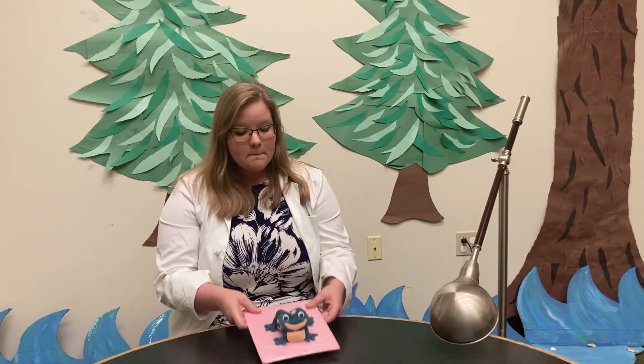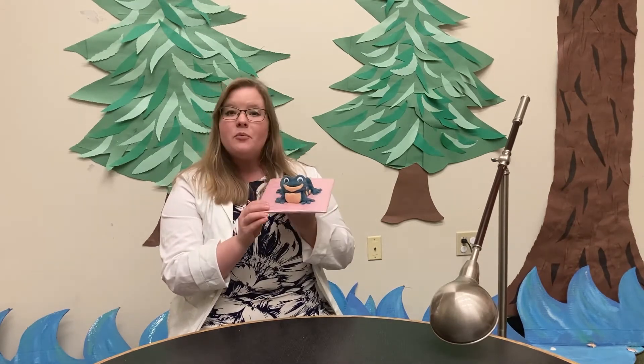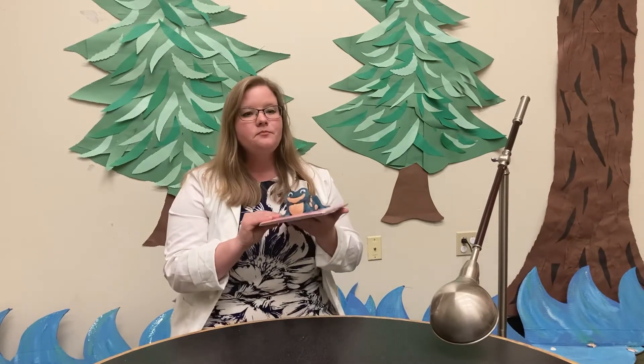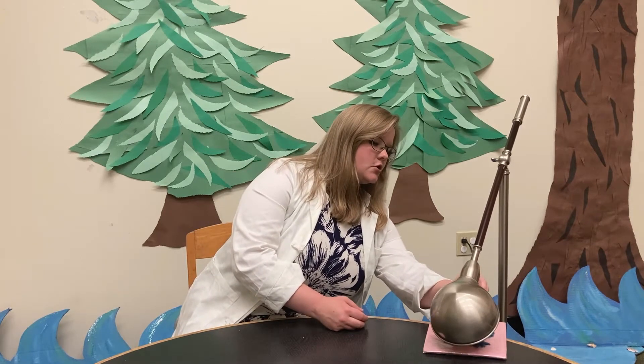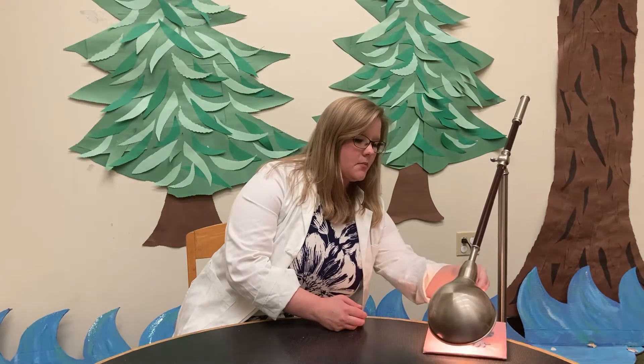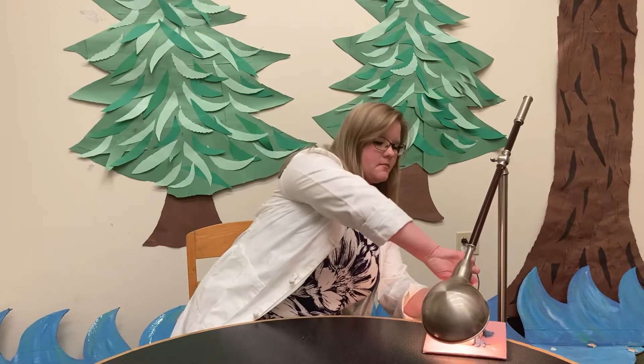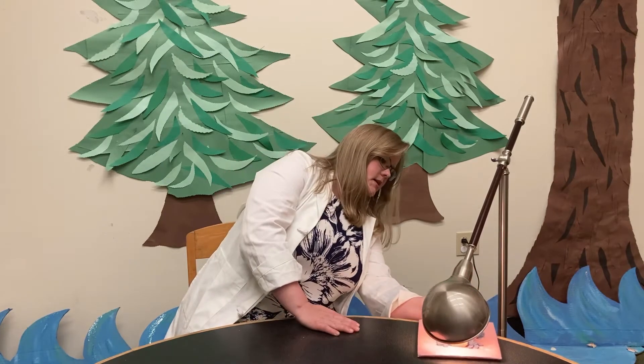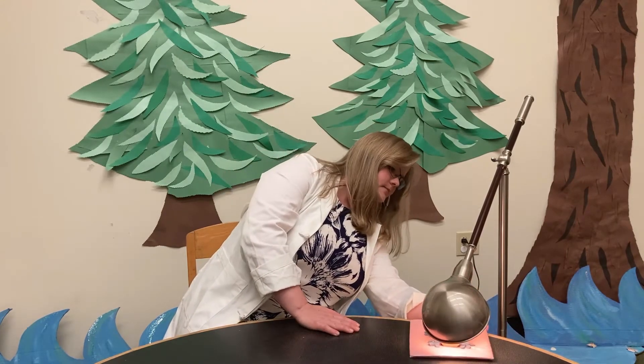Now to celebrate our amphibian friends, here is Mr. Frog! He is made out of play-doh — but what you may not know is that this is special play-doh. This is actually color-changing play-doh, so it'll change colors when I apply heat to it. So let's put Mr. Frog under the lamp over here. We're gonna turn on the lamp — it's nice and warm and toasty for him. Let's leave him under there and we're gonna see if he changes color.